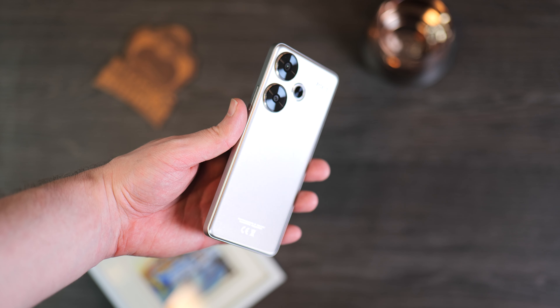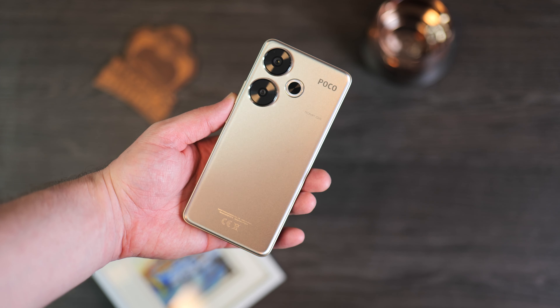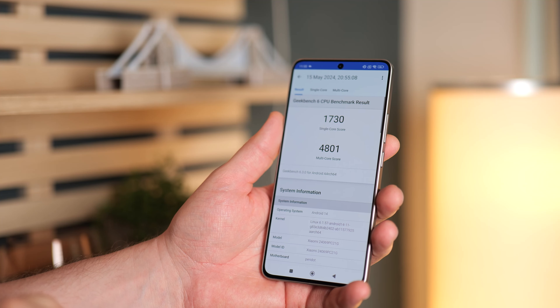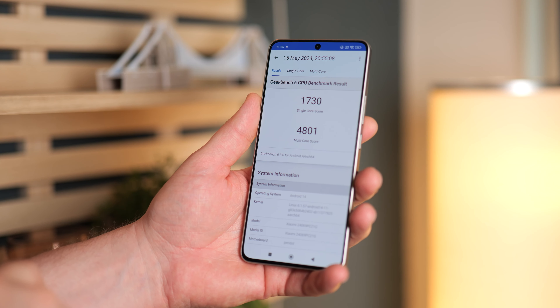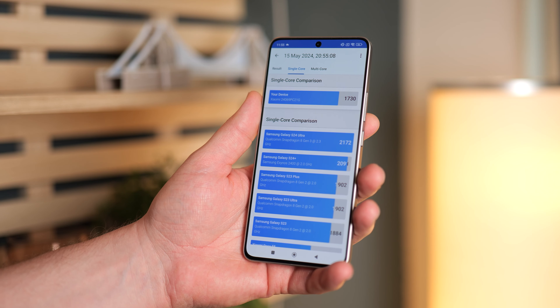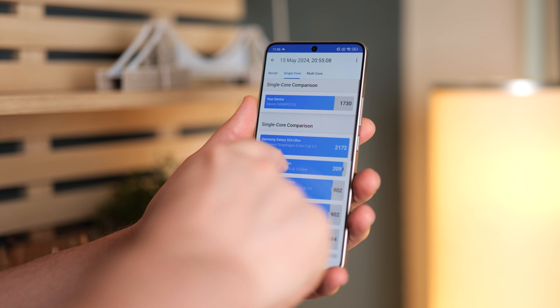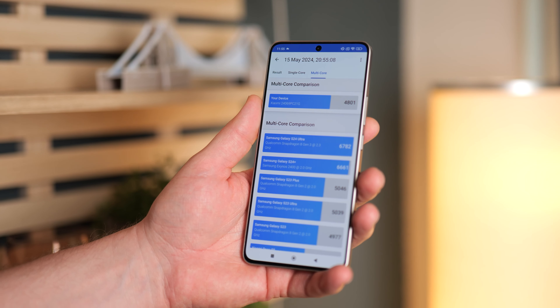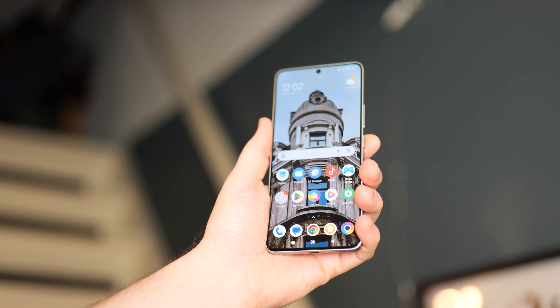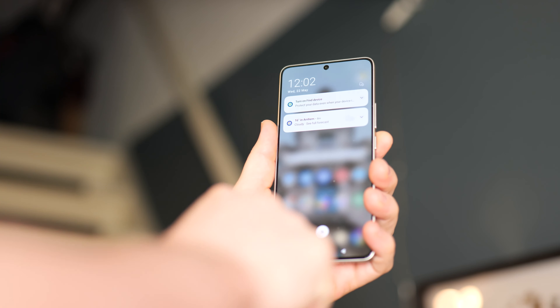Some other genuinely nice things about this phone: we get the Snapdragon 8s Gen 3 inside, 8 gigabytes of RAM up to 12 gigabytes, and storage of 256 gigabytes up to 512 gigabytes with UFS 4.0. For the display we get a 6.67 inch AMOLED with a 120 Hz refresh rate and a peak brightness of 2400 nits.